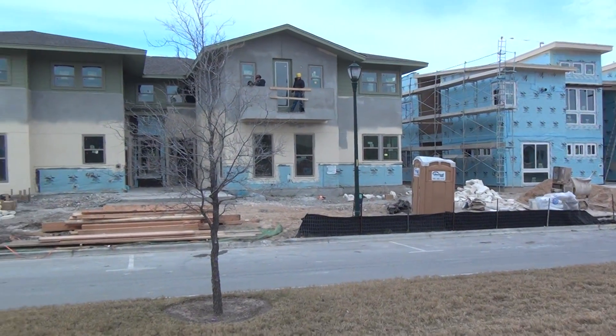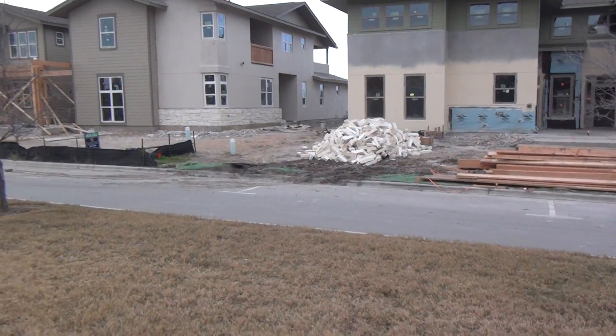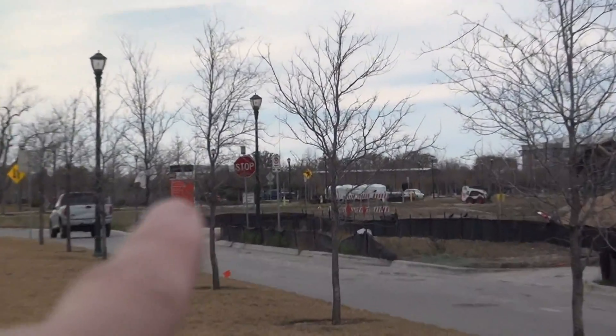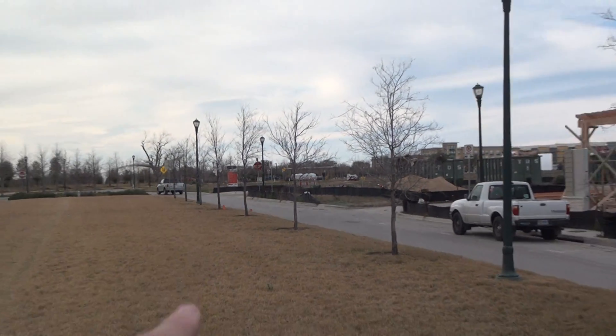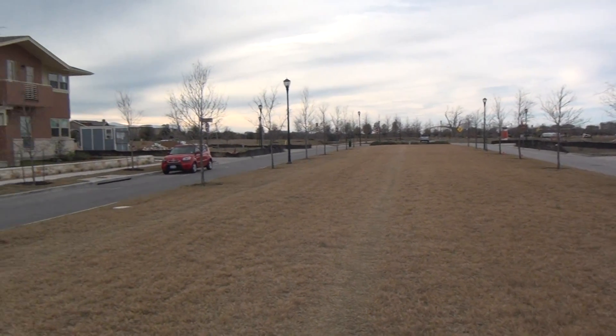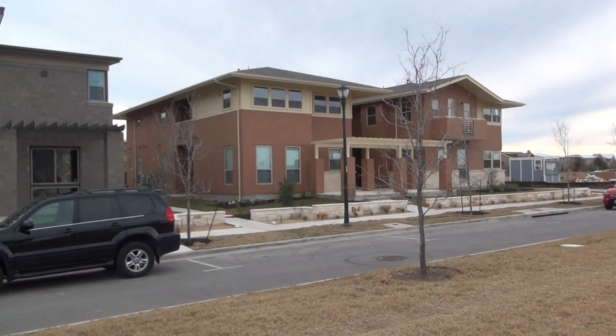I'm back out here at the Miller Project getting an update on all the affordable homes going on right near the town center. In fact, right over there is that town center. It's gonna have shopping, places to eat, get your things done — dry cleaning, yogurt shop, coffee, you name it.